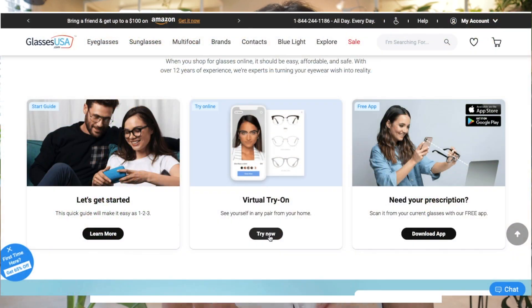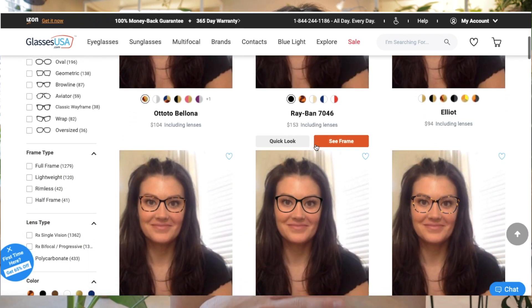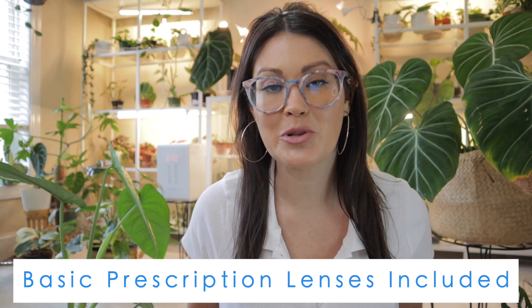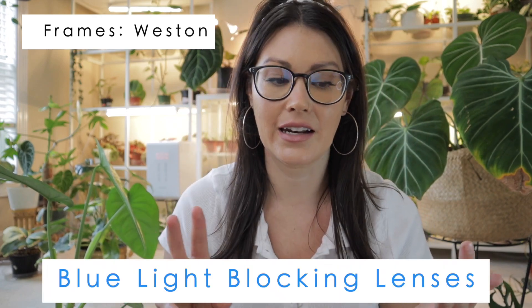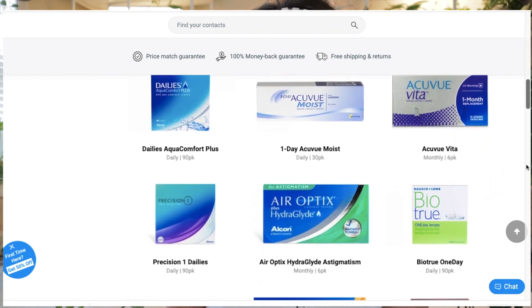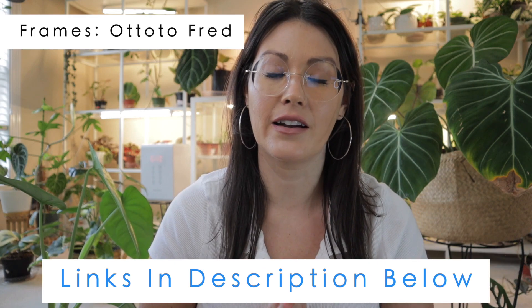My personal favorite feature is the virtual try-on tool — you take a picture of yourself and you can see all the different glasses on your face. Their price point is fantastic; glasses at doctors' offices would run upwards of hundreds of dollars for a single pair, but a complete pair of eyeglasses or sunglasses starts at only $30. Basic prescription lenses are included with every frame, including premium brands like Ray-Ban and Oakley. They offer over 9,000 different styles, including in-house and designer brands. I've opted for blue light blocking lenses — they help me sleep better, have better productivity, and prevent headaches and eye strain. They also offer 25% off all contact lens brands. Click the link in my description to get started with the virtual try-on tool.